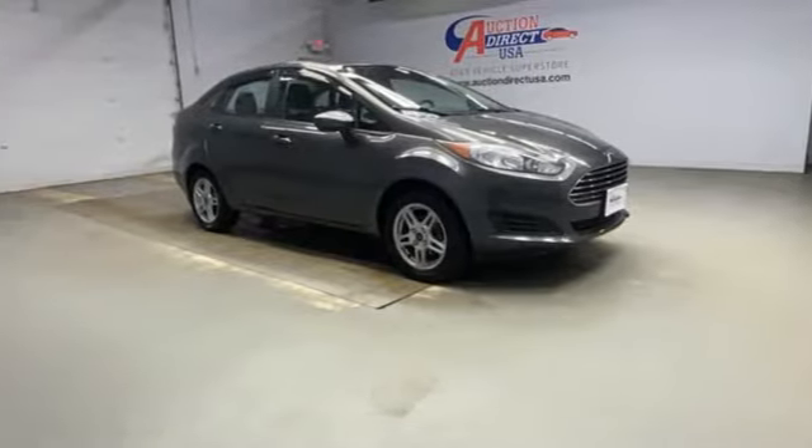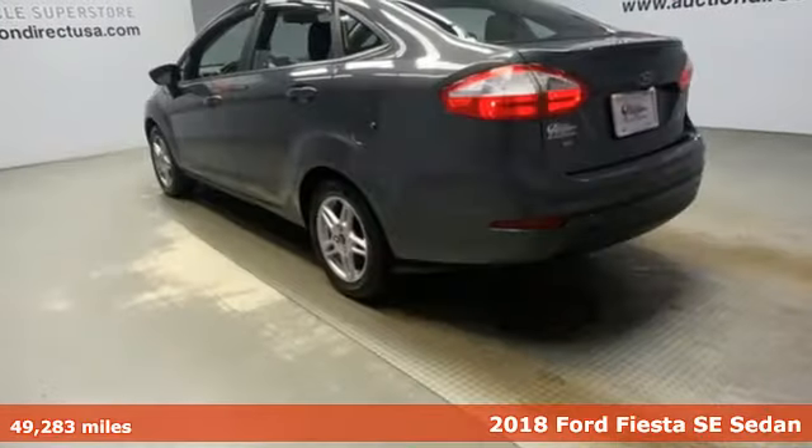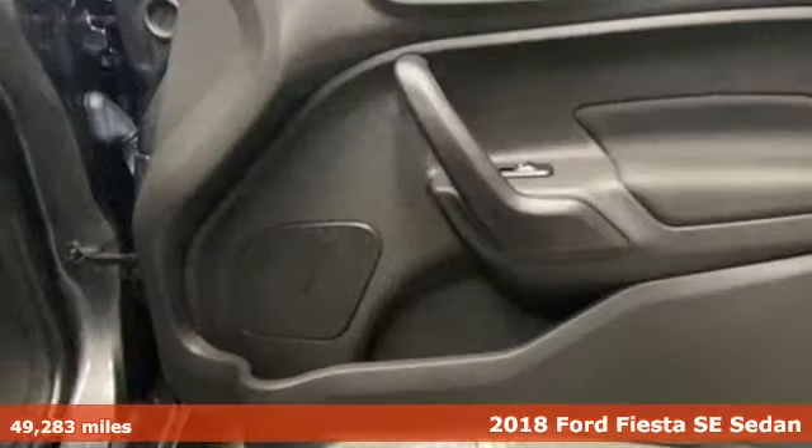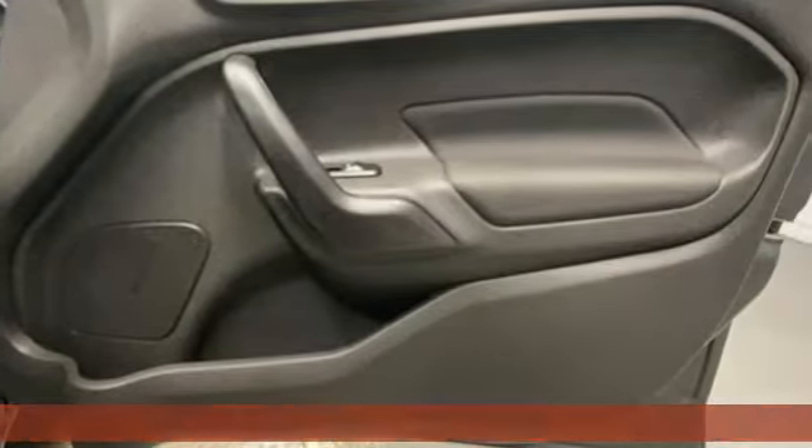Here's a 2018 Ford Fiesta. Throw the conventions of a subcompact class out the window in this affordable, sporty, and intelligently equipped Fiesta.